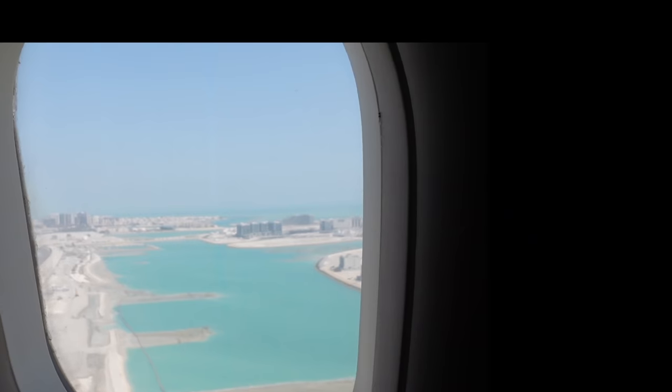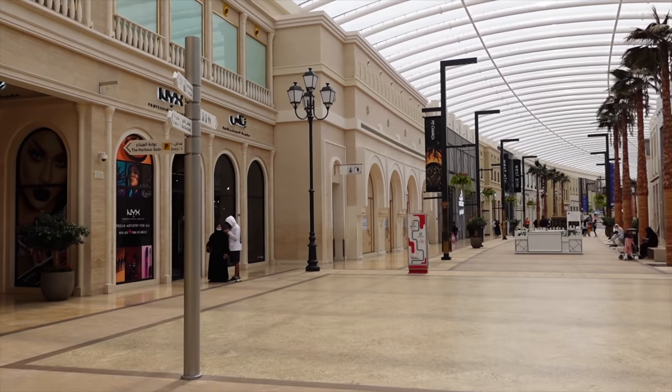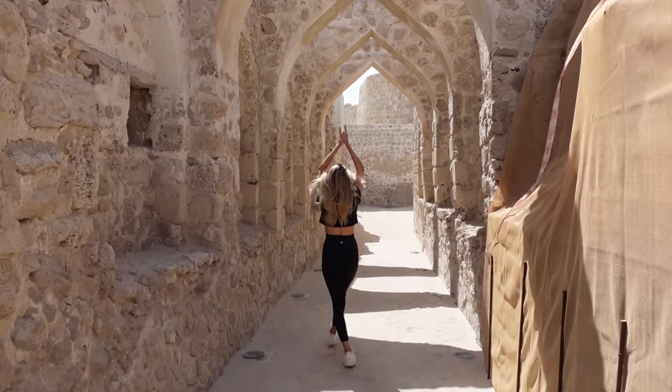Hey guys, we are coming to you from Bahrain - it's day two here for us. Day one yesterday we vlogged arriving from Dubai and checked out the Avenue Mall and Bahrain Fort - that was really cool, I'll link that vlog in the description below. We've now driven 15 minutes from where we're staying in the diplomatic area to check out a smoothie place, and later on we're going to check out the mosque and perhaps one of the souks.